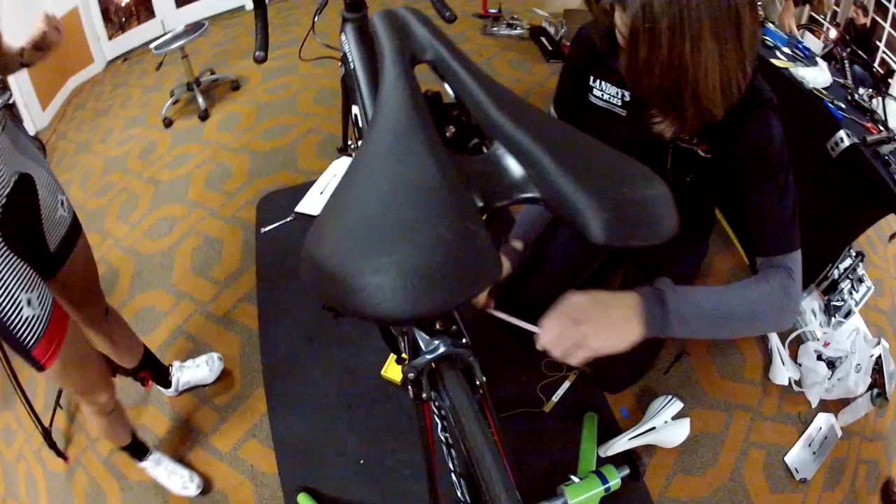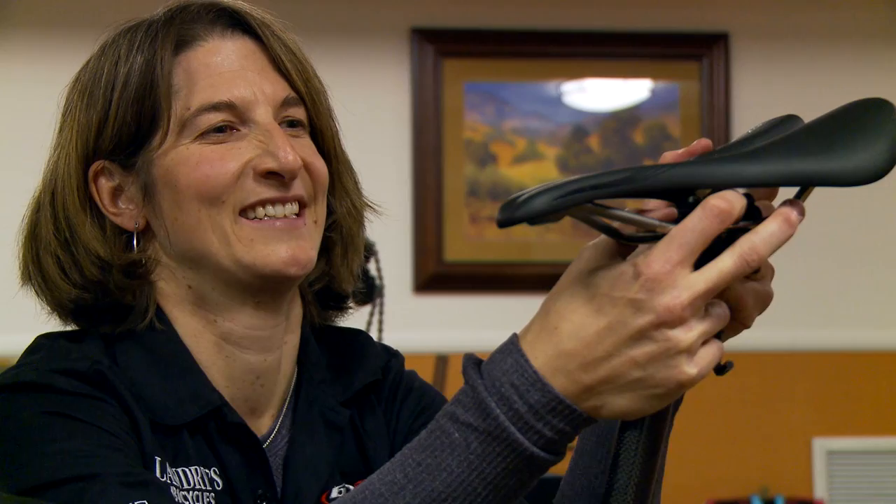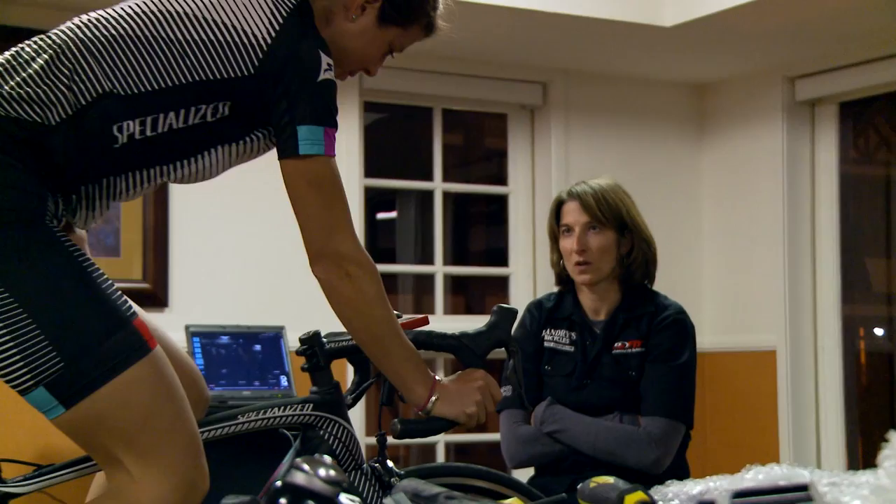We ended up putting a saddle under Evie that Specialized has been developing. It's a little different shape, a little different width, and we found that it supported her the best to ride in the position she found most comfortable. When you get fit, you can kind of tell you like it, but you can't really know about a saddle until you get out there and get on it for a few hours.